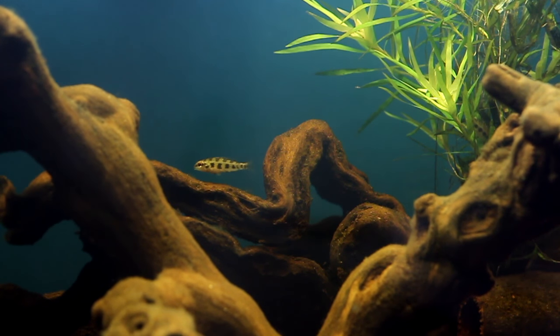Coming up in this FinCast, we'll take a look at a dwarf cichlid that's even smaller than your tetras, but oh so lovable.